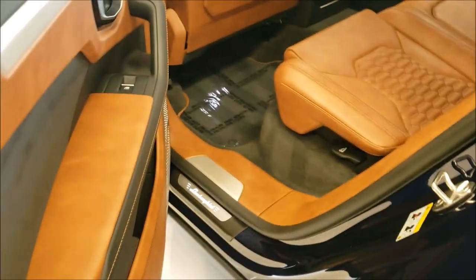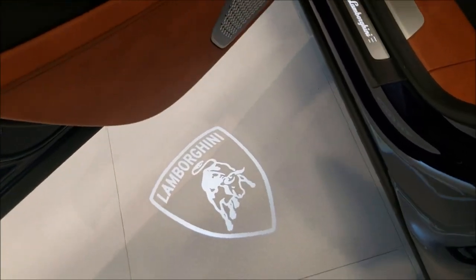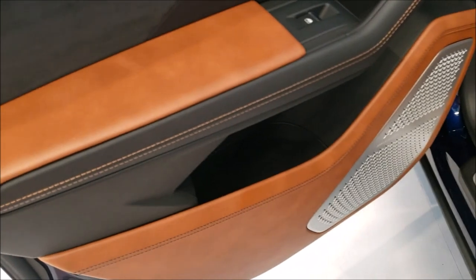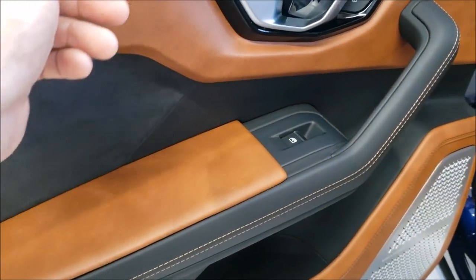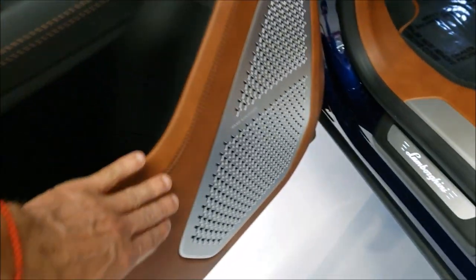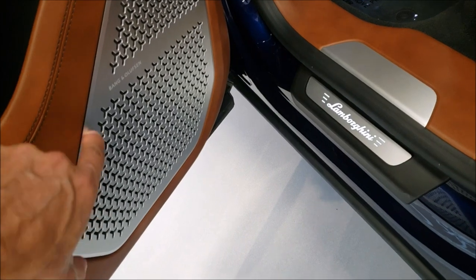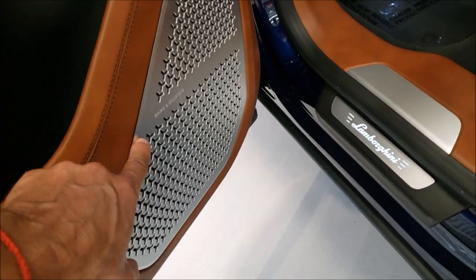We're going to start from the back seat. Low Lamborghini — that's how it welcomes you. The quality is of course next level. There's aluminum here, very nice stitching. This is huge, and you see this little star design — it repeats throughout the whole car.